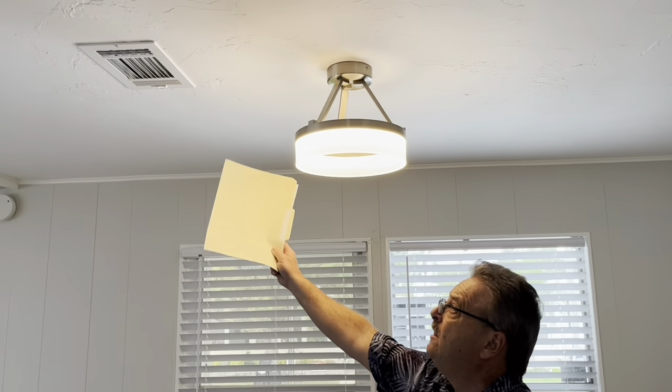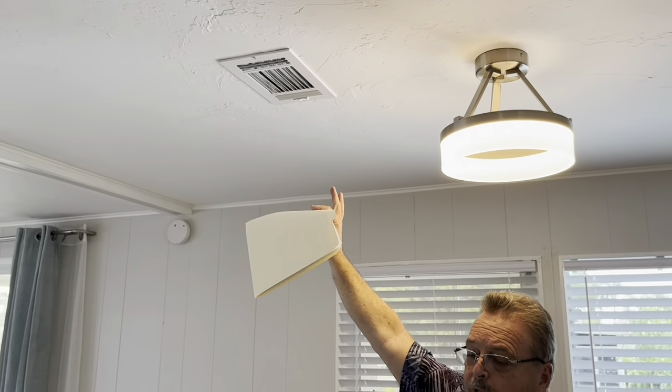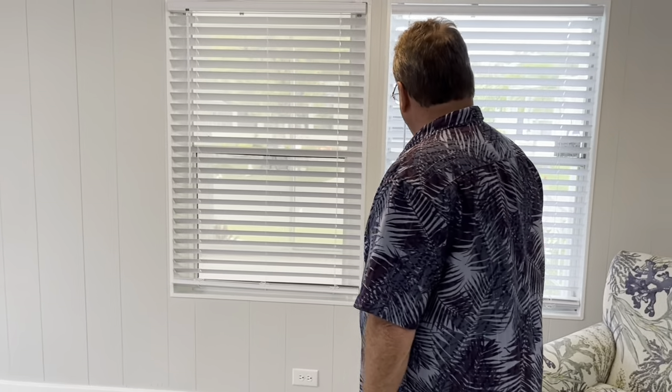I want to point out the AC is up above, blowing ice cold right there — but it should be, it's new. Just much more efficient up there than when it's on the ground coming up from the floors.